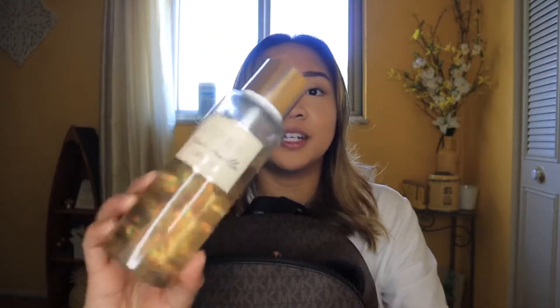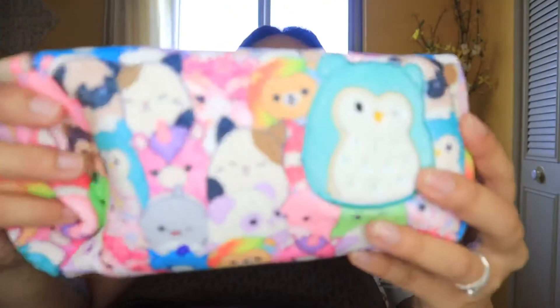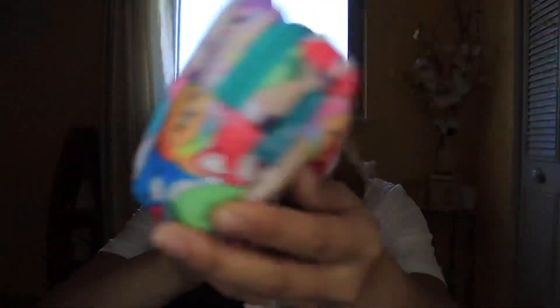Next I have this Victoria's Secret Bare Vanilla Crystal perfume. This is my favorite part of my bag that I love so much — it's this squishmallow soft pencil case.